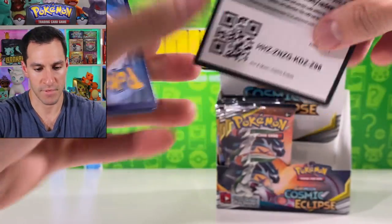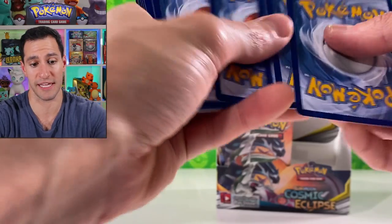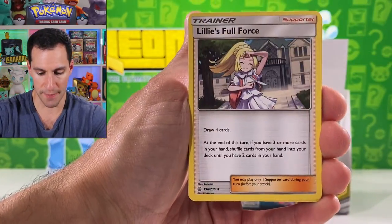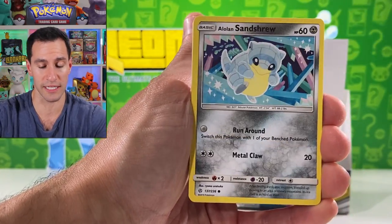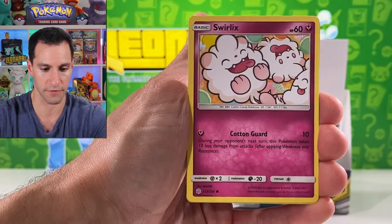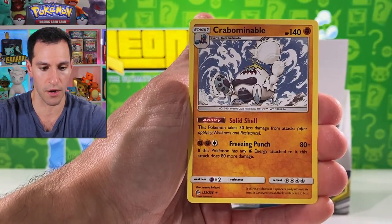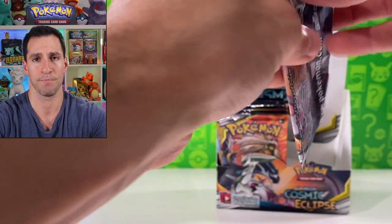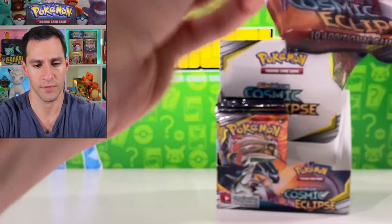Haven't pulled the hyper rare for that one. I haven't pulled any of the Kanto starter hyper rares yet. There are some very cool Lillie cards that I think y'all will really enjoy if we can pull them.